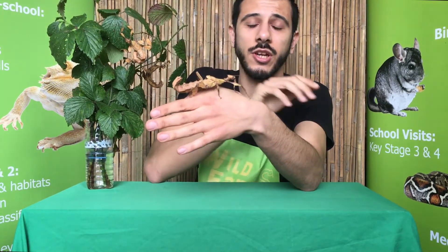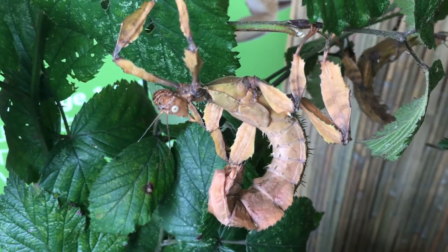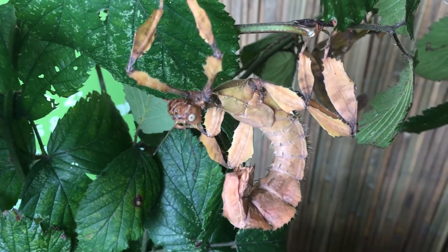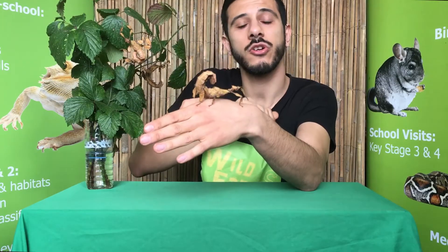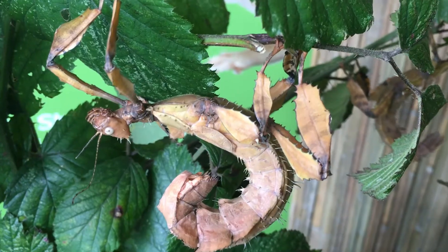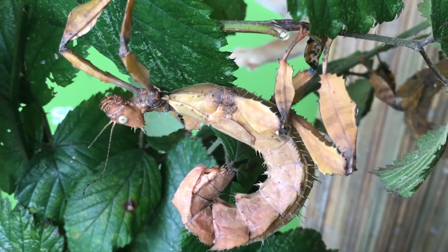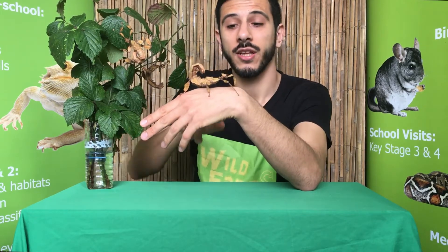This animal is the master of disguise — as you've probably noticed, she looks just like a leaf. Even on her legs she has tiny little ridges similar to that of a leaf. When these guys move, they wiggle side to side; it almost looks like they're dancing. What they're doing is mimicking a leaf blowing in the wind.